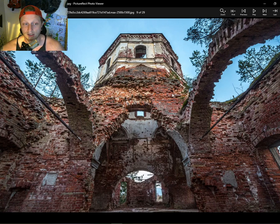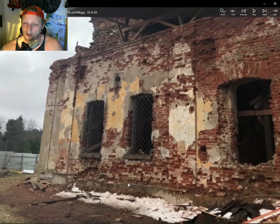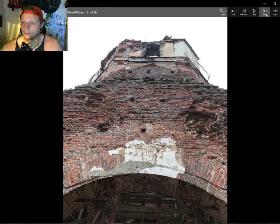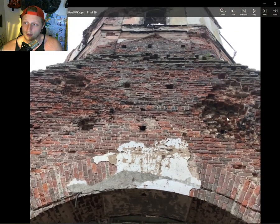This upper part of the church that you can see is an octahedron drum with a semi-circular dome. Just a look at the outside of the church. Although the masonry — look at how thick these walls are — they've withstood some immense shelling.